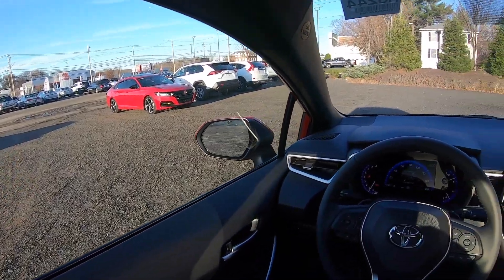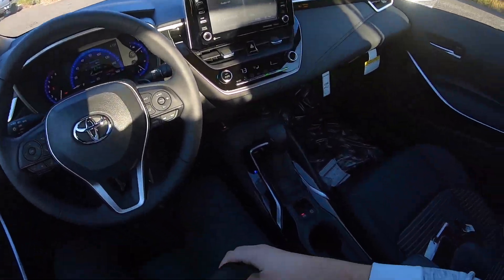All right, let's go ahead and take this 2021 Toyota Corolla on a test drive and see how it does.